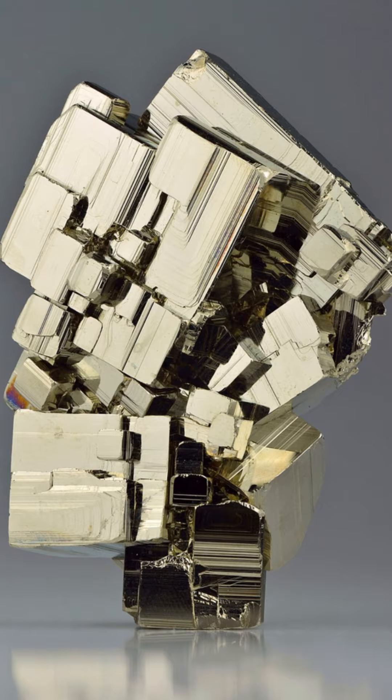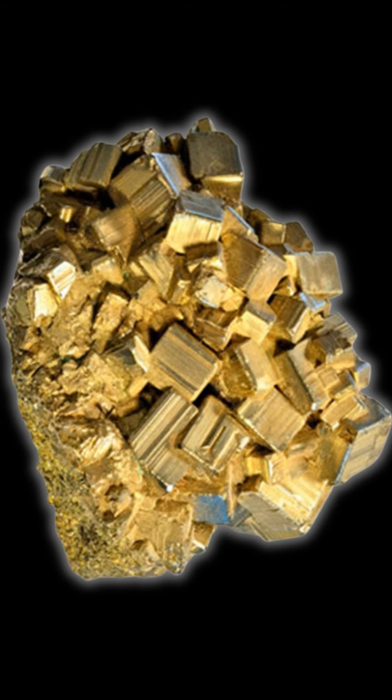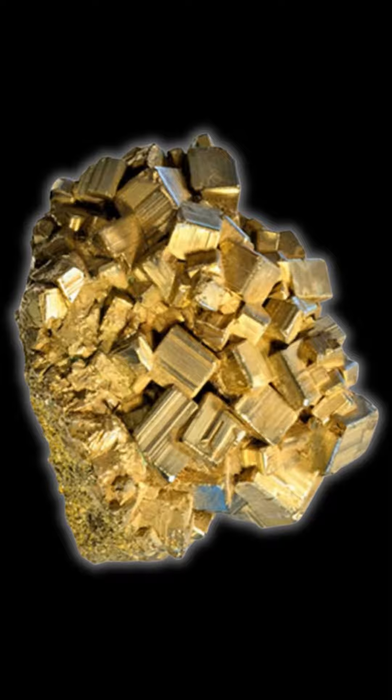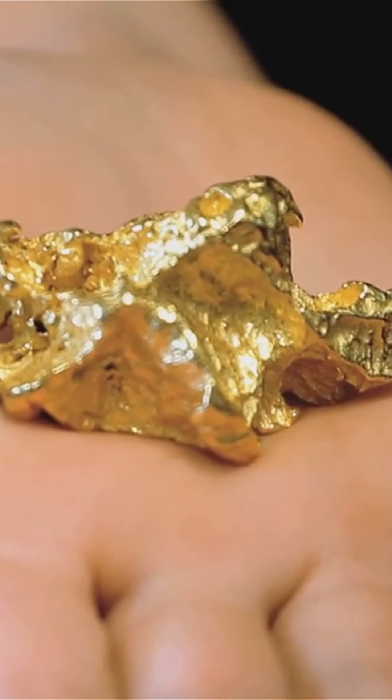Real Gold, a highly valuable metal, is known for its rich lustrous yellow hue and soft malleable texture. Gold is heavy and dense, often found in nature as nuggets or within quartz veins. It doesn't tarnish or rust, maintaining its shine over time.